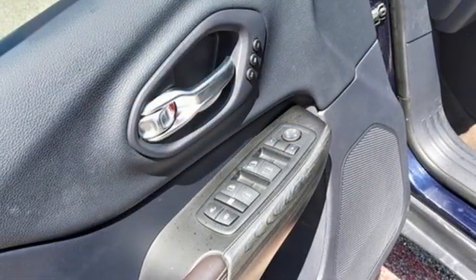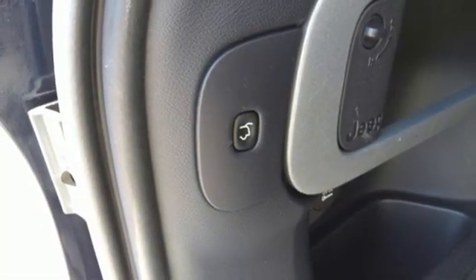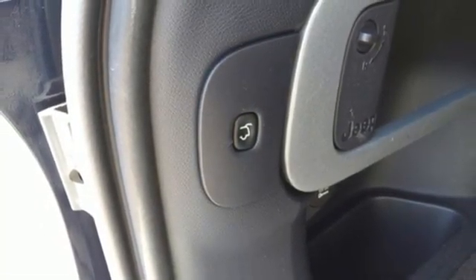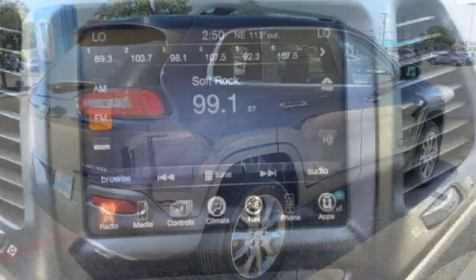Dual zone climate control, Wi-Fi hotspot, external memory control, first and second row express open and close sliding and tilting sunroof, memory exterior door mirror settings, and V6 engine.